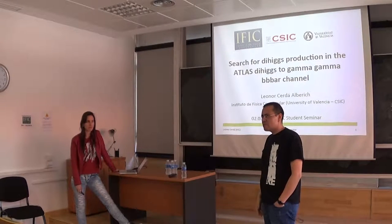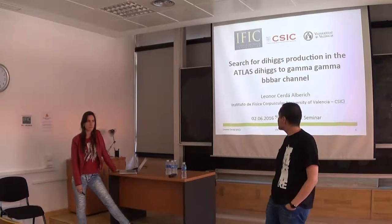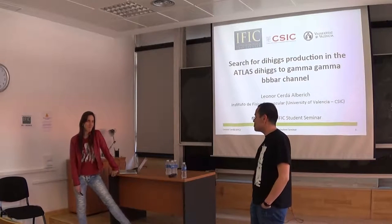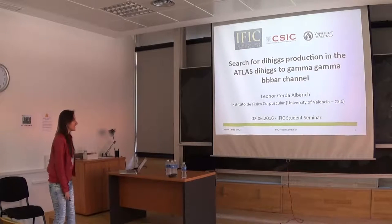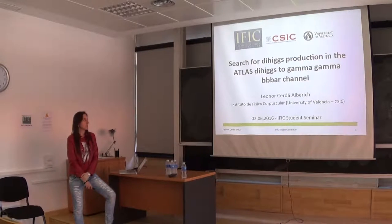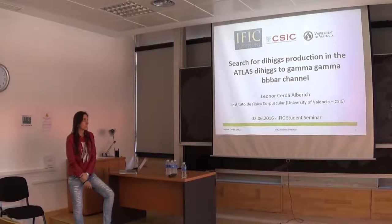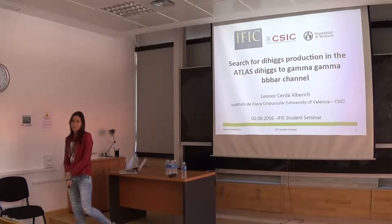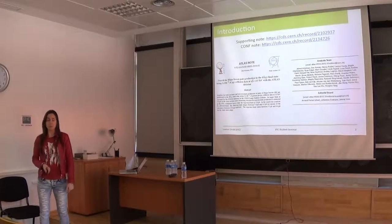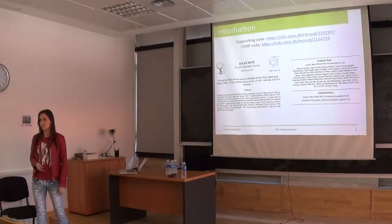This is the fifth or sixth student seminar of this year. It's the turn of Leonor Ferda, who is going to talk about Higgs production at ATLAS. She's going to explain all the details and we'll try to ask many questions. I'm going to talk about one of the analyses that went to MORIOND this year, 2016, in March. It was the only analysis looking for di-Higgs production that went to MORIOND, with final states of two photons and two b-jets. Here you can see the conference note we published and the full analysis team — this represents the work that myself and all these people have been doing over the last year.